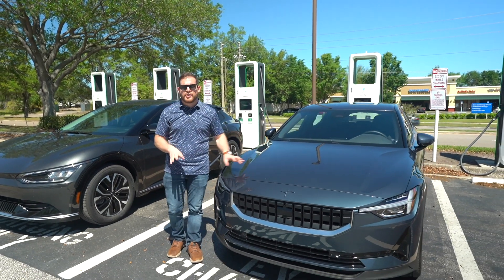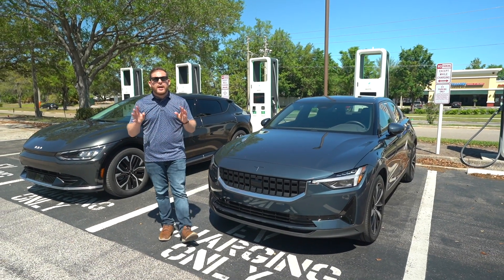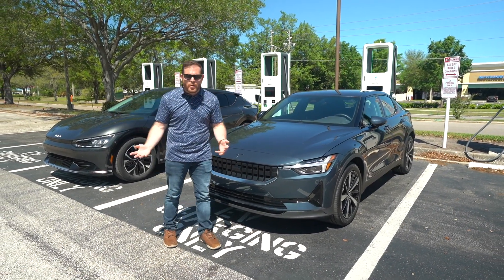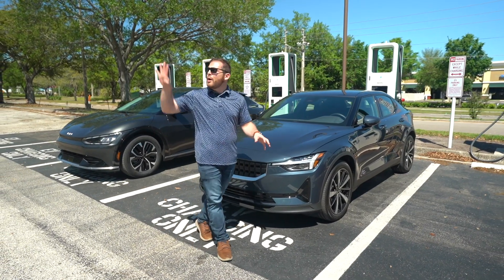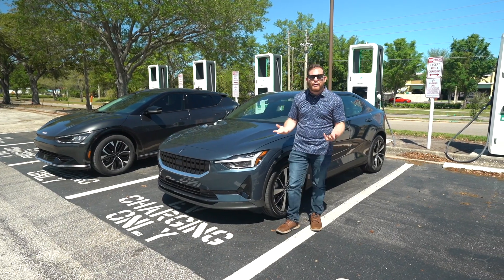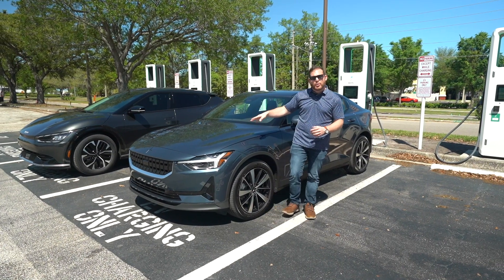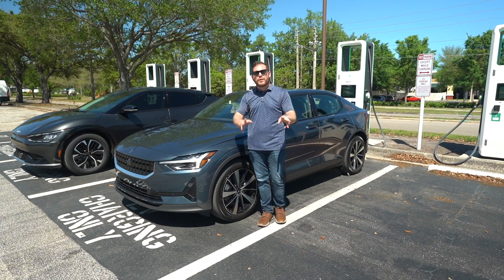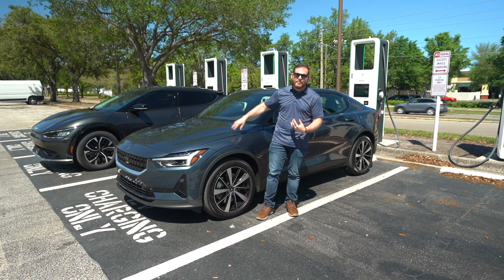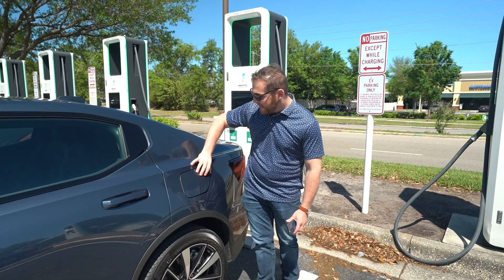We've talked about home charging, but if you really want to juice up quickly you'll use one of these public charging stations. The US Department of Energy says 80% of all EV charging is done at home, but the other 20% matters — maybe you live in an apartment without a charger, or you're on the road a lot. I've come to the Florida Mall Electrify America station, about 30 minutes out of my way. If you buy or lease a brand new Polestar 2, you get two years of complimentary 30-minute charging sessions completely free, but Polestar didn't set that up on my loaner, so I'll have to figure out how to pay.